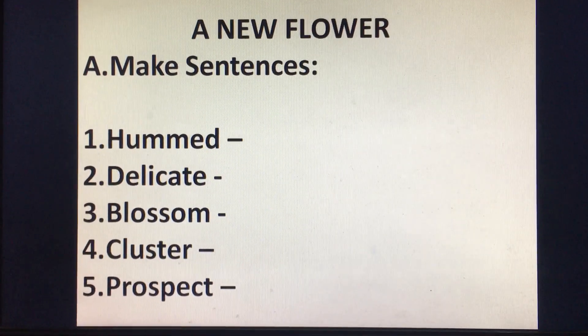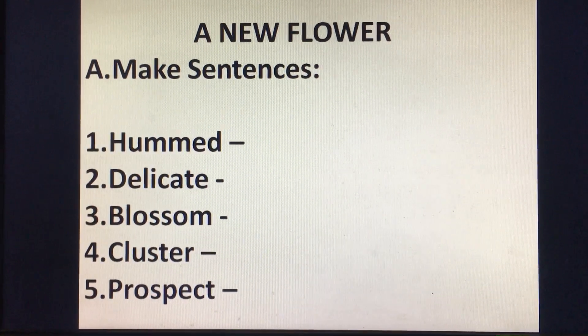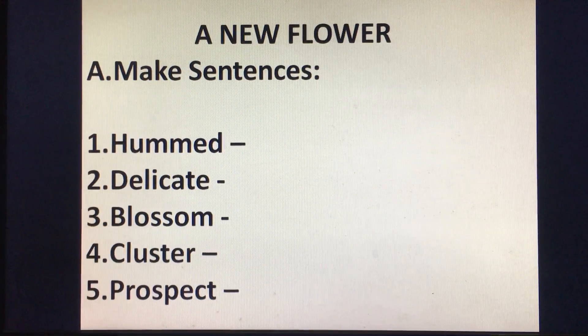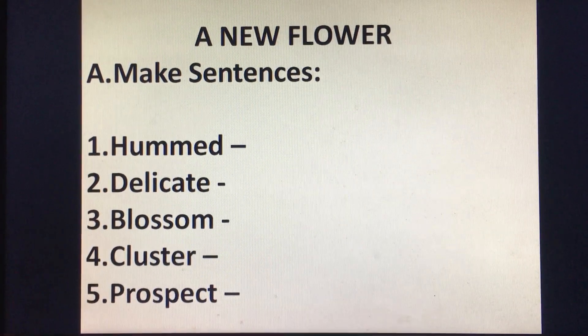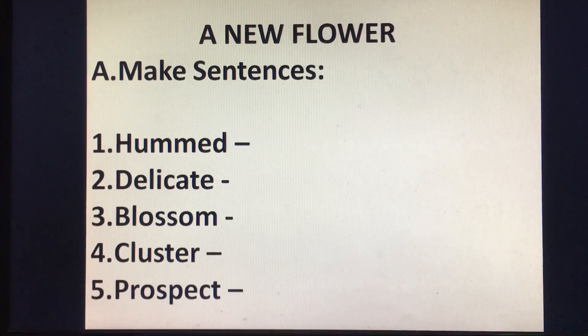Then write the questions. Question number eight: make sentences. Number one: hunt. Number two: delicate. Number three: blossom. Number four: cluster. Number five: prospect. You can make your own sentences.